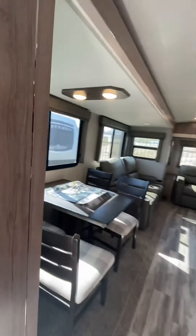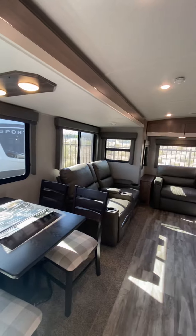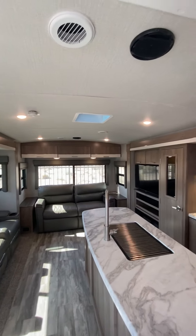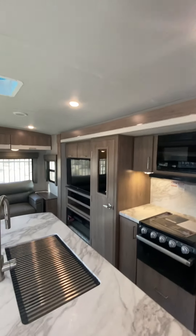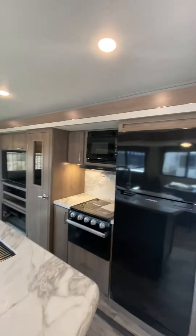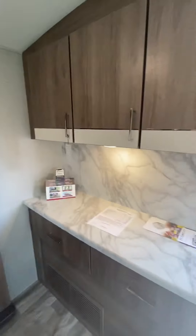Coming inside, we have a freestanding table and chairs, theater seats with heat and massage, a tri-fold sofa that comes out to a bed, entertainment area with TV and fireplace, pantry, kitchen island, kitchen system with our 12-volt refrigerator, and a buffet area.